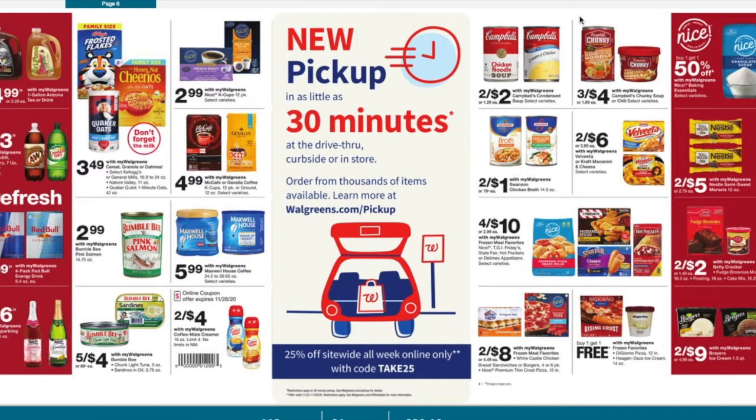There is also a Kroger deal, though it may have ended. There is Swanson chicken broth two for a dollar. We do have 50 cent off coupons also in the November 8th Smart Source. If you guys buy both of those, you would get them absolutely for free.